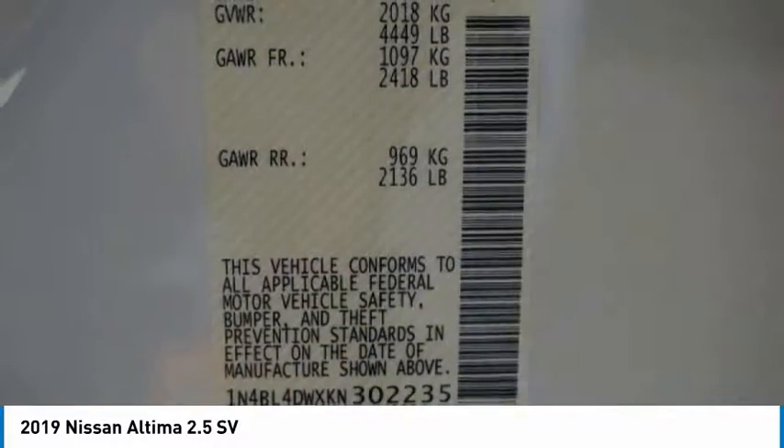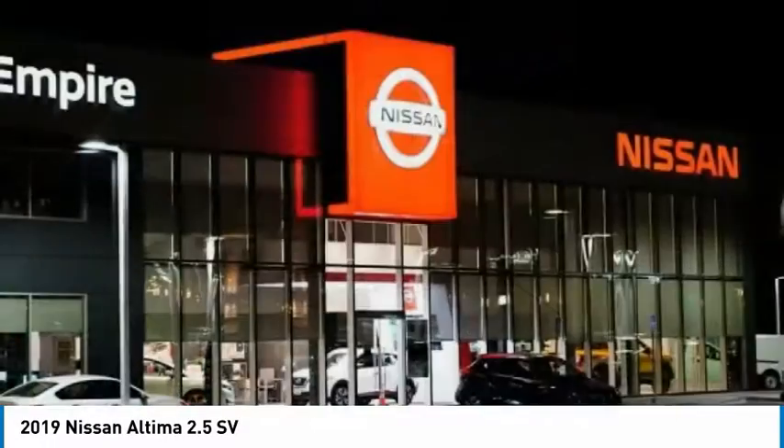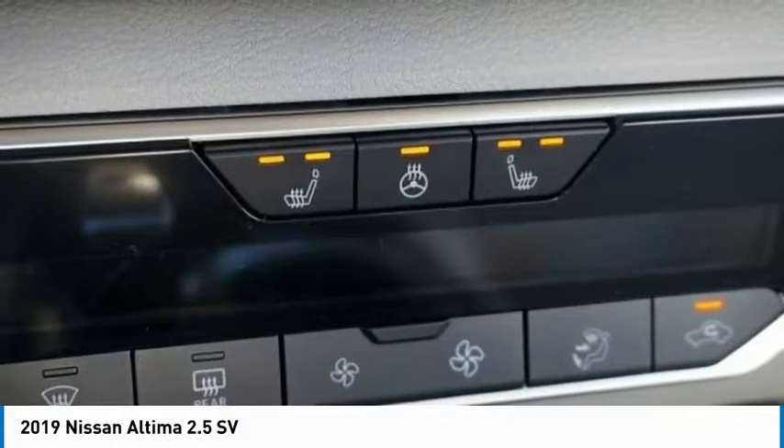Trip computer, fog lights, security system, heated front seats. A vehicle like this doesn't come along every day. Come in and get it before someone else does.